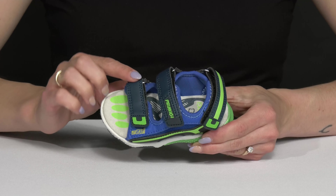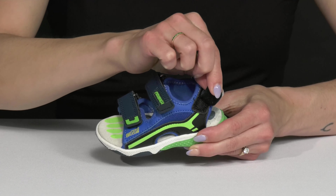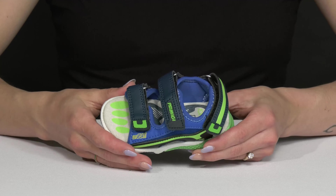These are crafted with a textile and synthetic upper. They have three hook and loop closures for an adjustable and snug fit. I really like how they have an open construction, which is awesome for breathability.